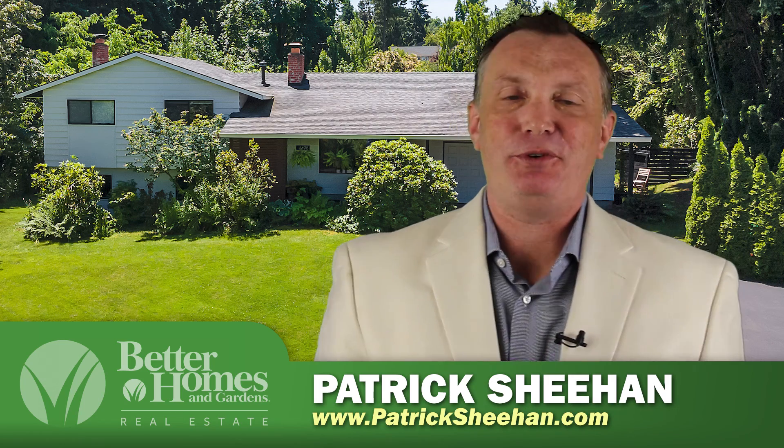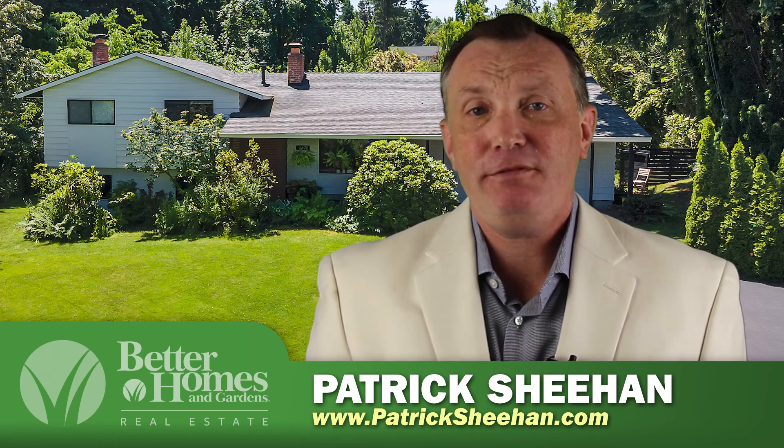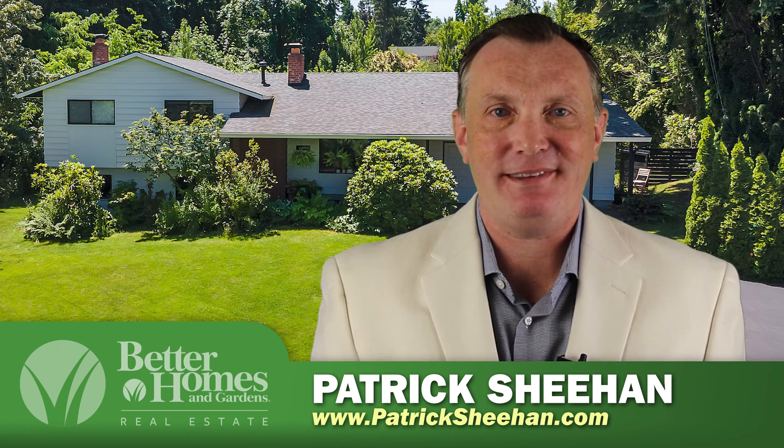Thank you for taking the virtual tour today. Of course, the best way to see this property is in person, so give your real estate broker a call. And if you don't have one, you can call me, Patrick Sheehan, 503-734-0337. Thanks.